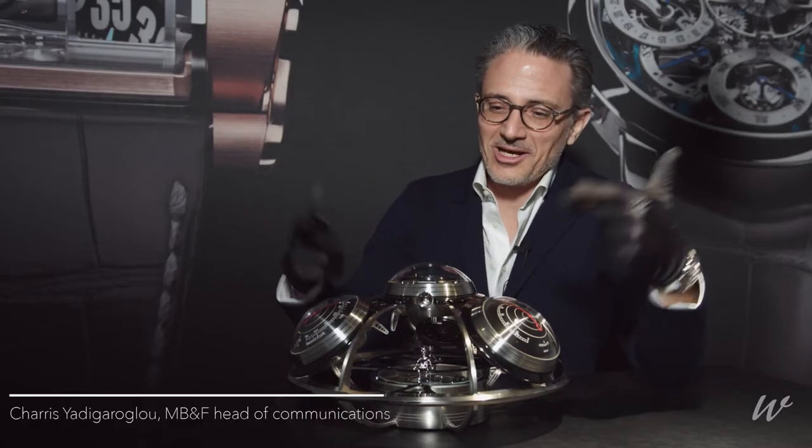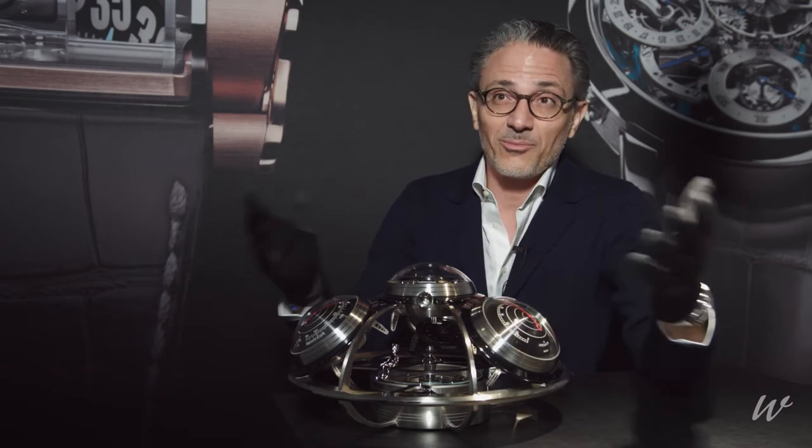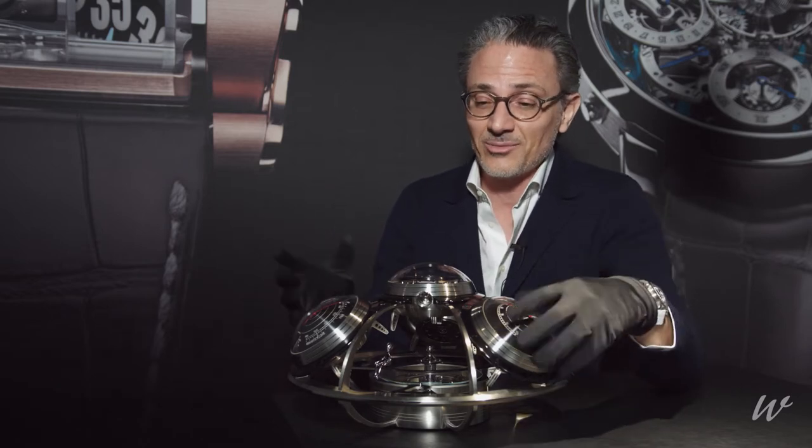Hi, Watchanista. This is The Fifth Element. It's in fact our eighth collaboration with L'EPE, fantastic partners, specialists in table clocks. We've been making clocks with them for the past four years now and this is, as I just said, the fifth element.